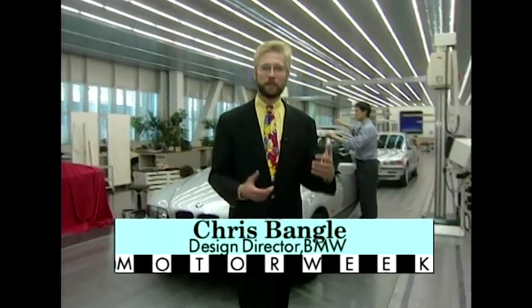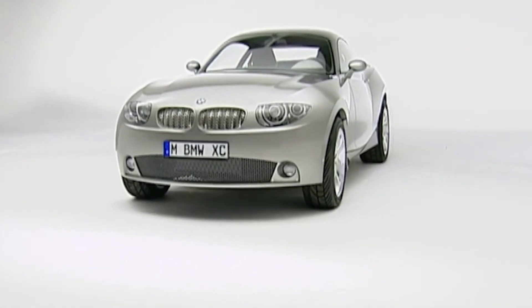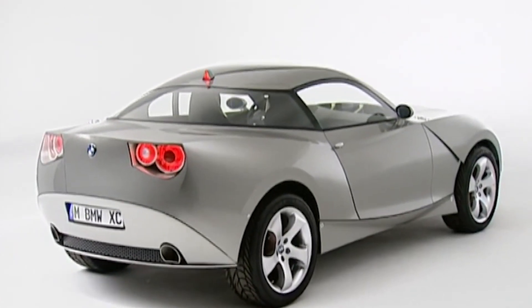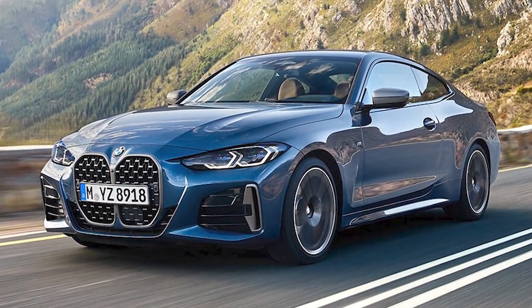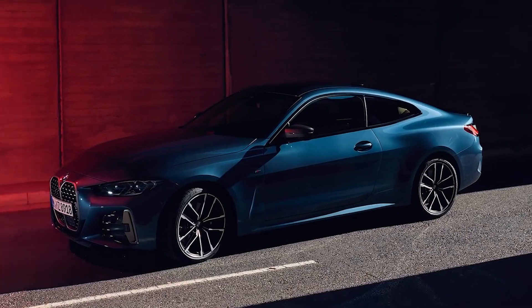And then we had the Bangle era, which brought in a bit of a revolutionary change to BMW's design language, and we went through what was called flame surfacing. That design language matured to a slightly different look nowadays, which reached a catastrophic apex with the design of the new 4 Series. The universal critical reaction to the design of the BMW 4 Series has raised so many questions. So let's see if this new 2 Series design brings BMW lovers the answers they've so desperately been seeking.